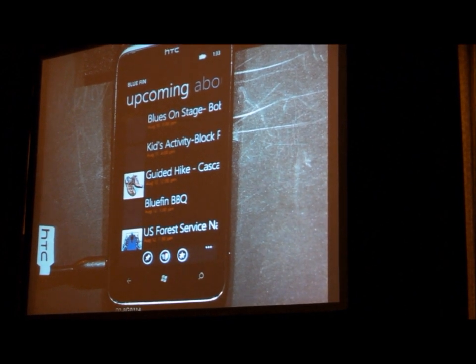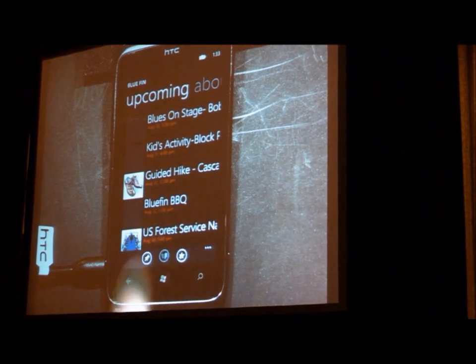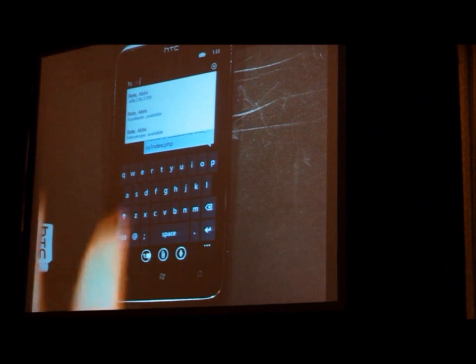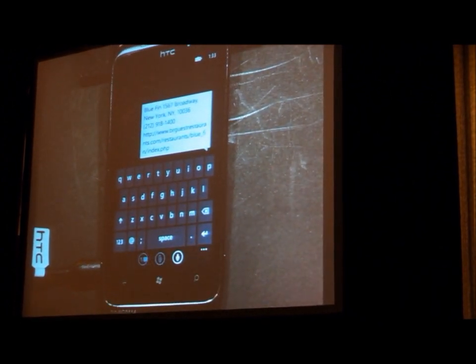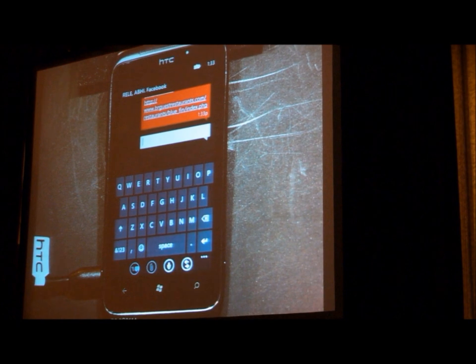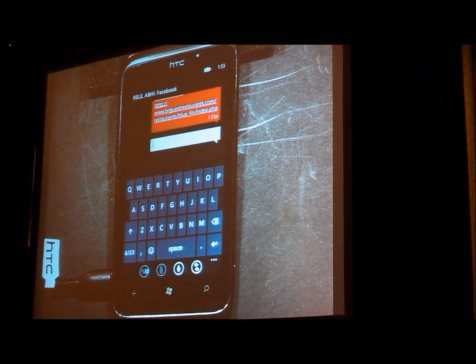This looks like a great choice for a restaurant, and I want to let Abhi know about it. I don't have to send another message — I can just share that restaurant with one button via messaging. I can see all the places where I can get a hold of Abhi. I'll keep going with Facebook chat and send him the website for the restaurant and its location. Hopefully now Abhi has all the information he needs. While we wait for him to reply, there's one more area I wanted to highlight: the kind of rich applications we have available.